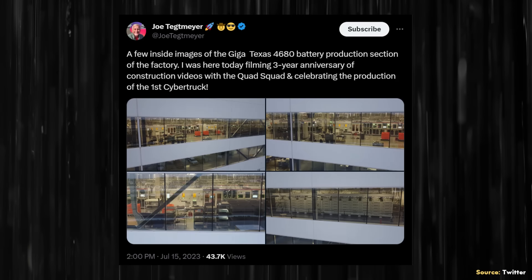Joe Tegmeyer on July 15th posted these images on Twitter, and they give us a great look into the cell production area of Gigafactory Texas. There are four different photos here, and I sent each one of these four photos to one of my sources. Here are some of the observations that were pointed out to me.